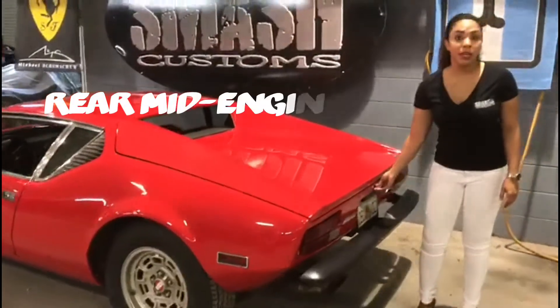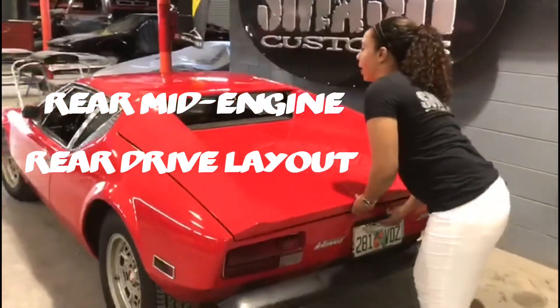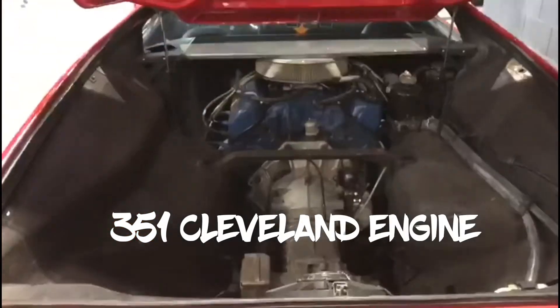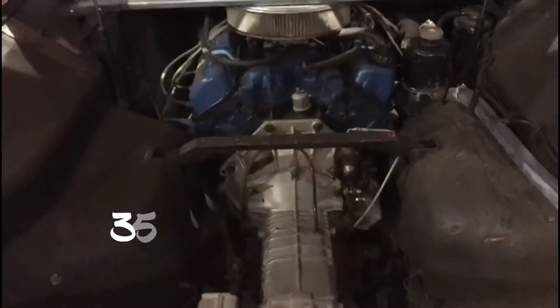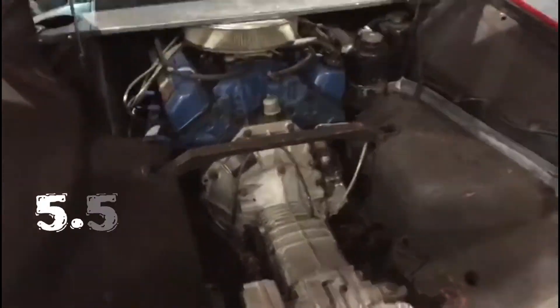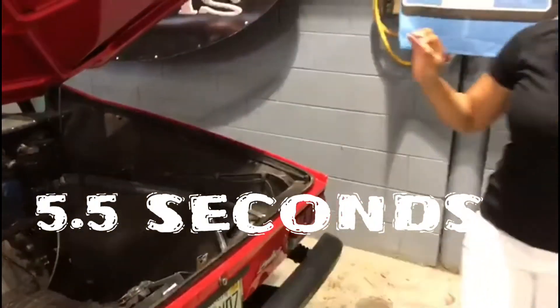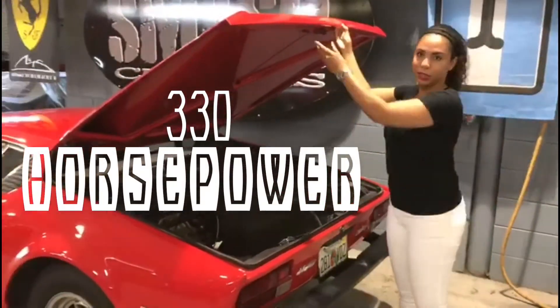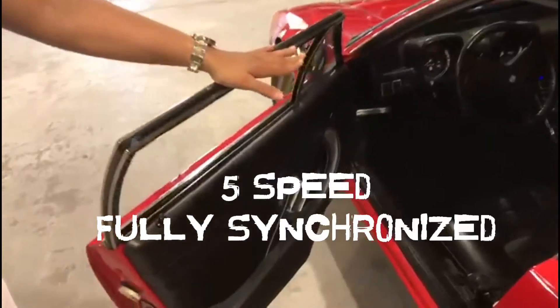It has a rear mid-engine, rear-drive layout with a 351 Cleveland engine. This car can reach 60 miles per hour in only 5.5 seconds and produces 330 horsepower, with a 5-speed fully synchronized ZF transaxle.